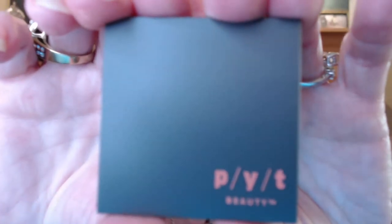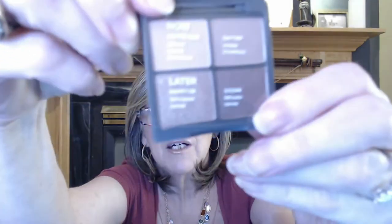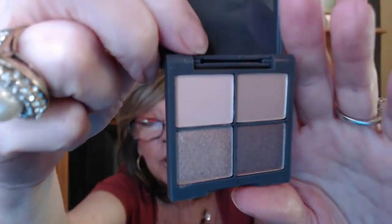And I've got another little thing in here. This is PYT Beauty Day to Night Cool Eyeshadow Palette. Let's check this one out. This one has a little protector on it with the names of the shadows and the colors. Different shades of brown — some mattes and some shimmers. Perfect for everyday looks. So two little palettes — I'm happy for those.